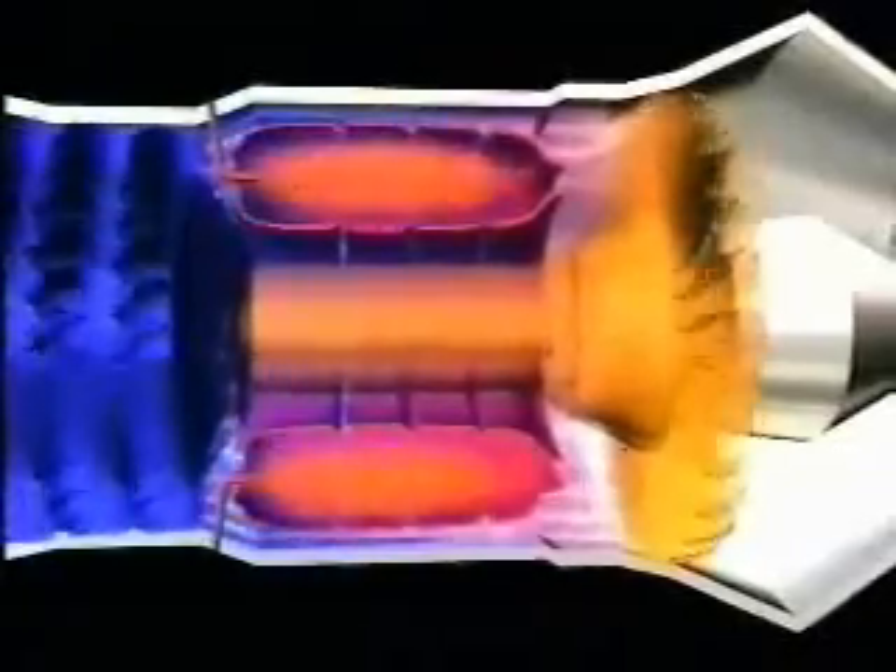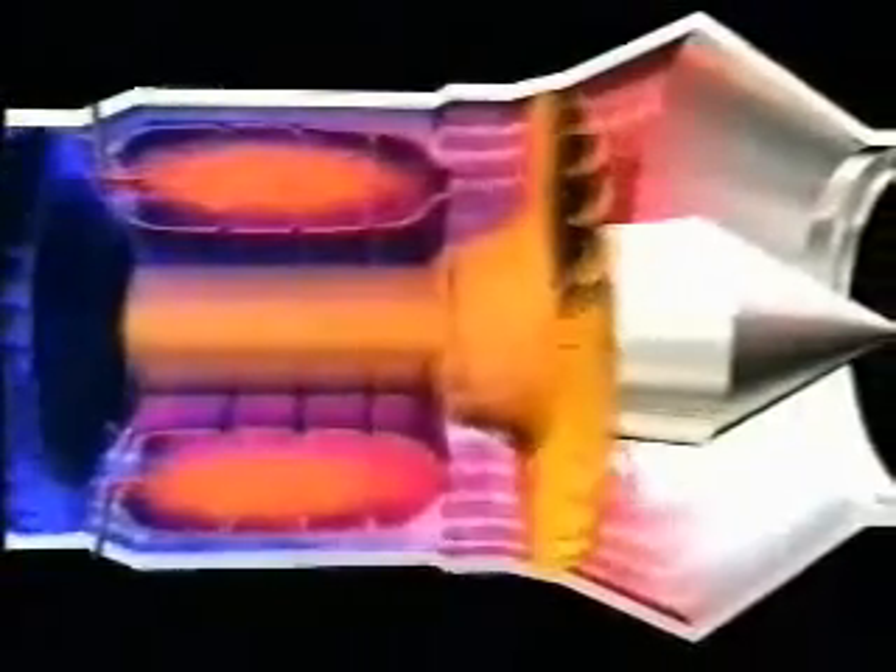The combustion chamber is where the bang happens. The burning mixture of air and fuel is sent rushing at high speed into the turbine. As this gas expands, part of the energy is used to power the turbines, which in turn drive the compressor.